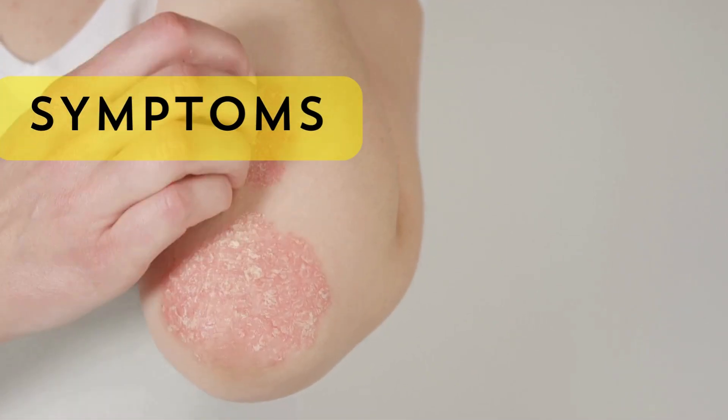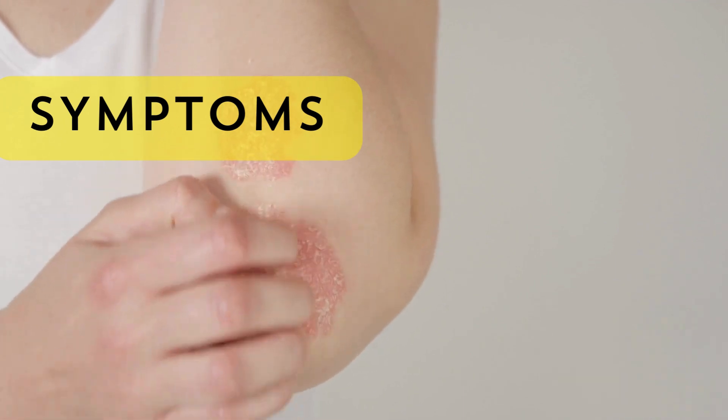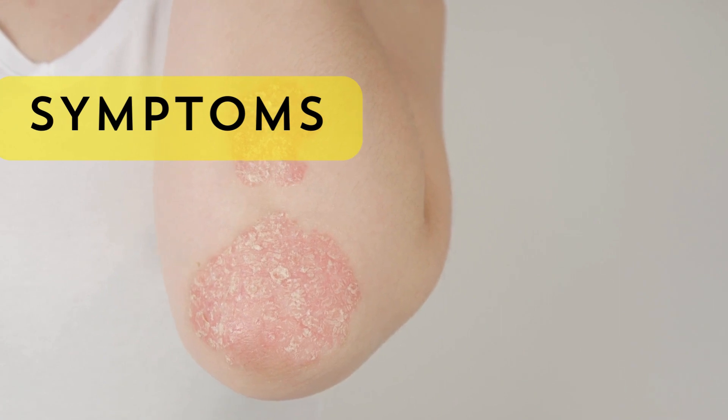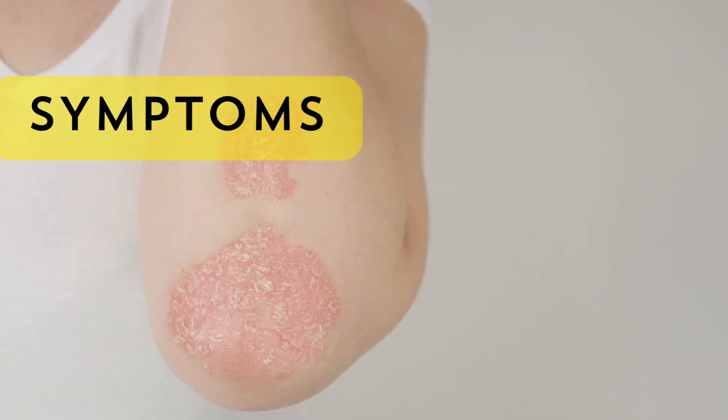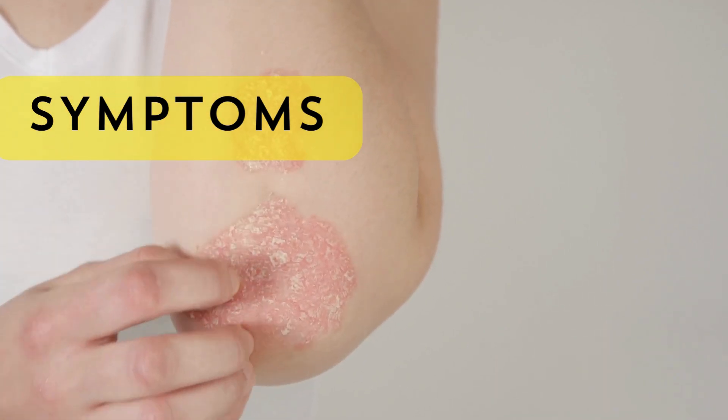Psoriatic arthritis can present with a variety of symptoms, which may vary from person to person. Common symptoms include joint pain, swelling, stiffness, and fatigue. In addition to joint symptoms, some individuals may experience skin manifestations such as psoriasis plaques.